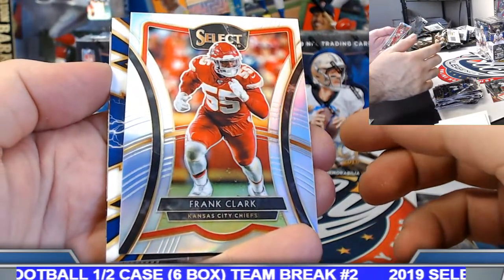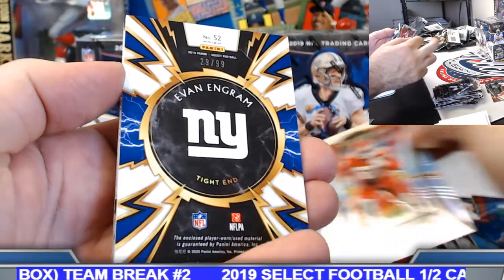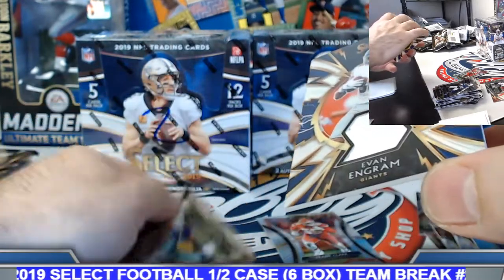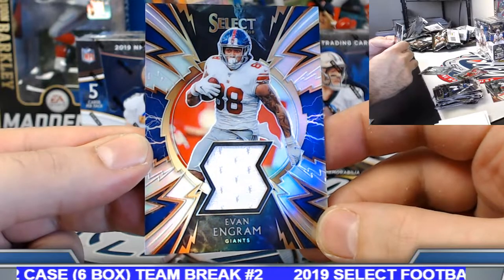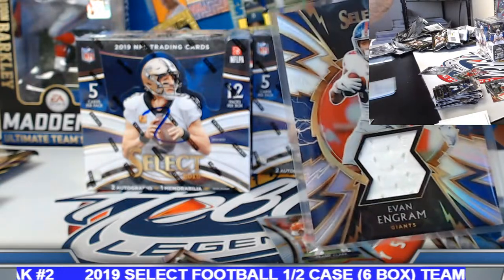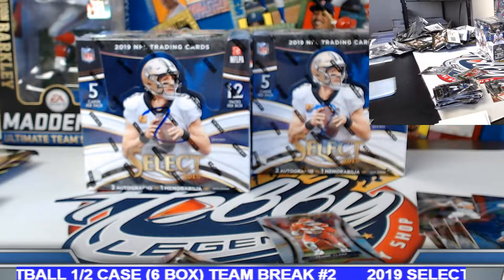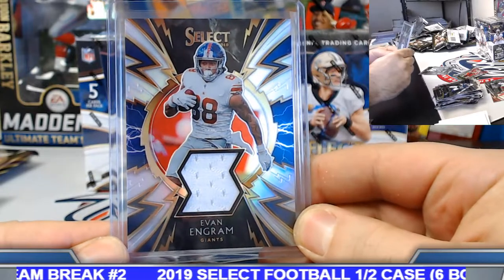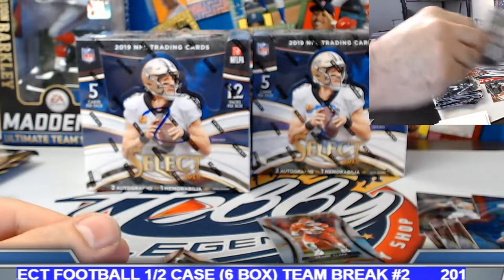Frank Clark silver. New York Giants back at it — Evan Ingram, 29 of 99, nice little blue die cut action on this one. Donald, put it on the board and add to the Daniel Jones parallel there as well, looking for some ink for you. Box number four coming up.